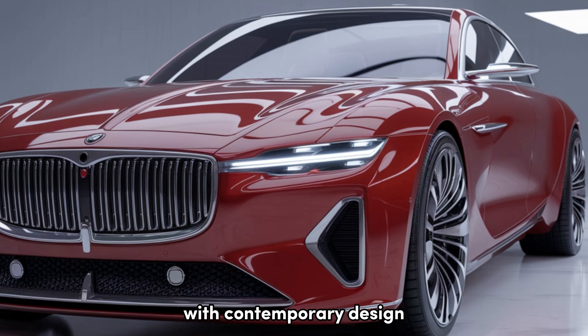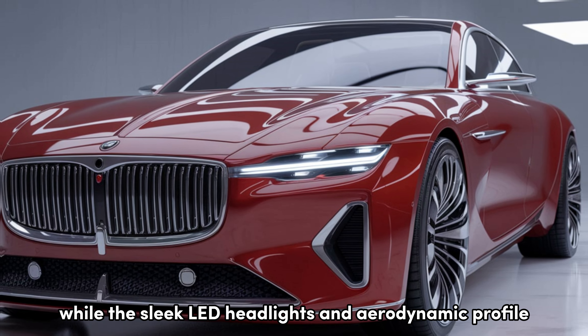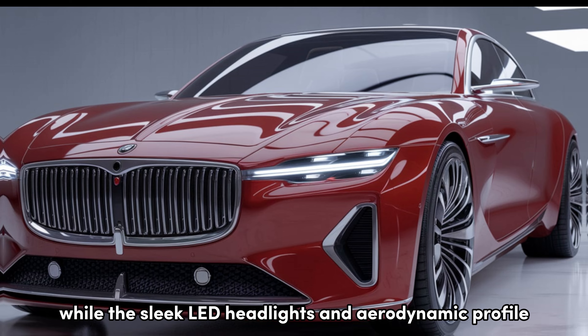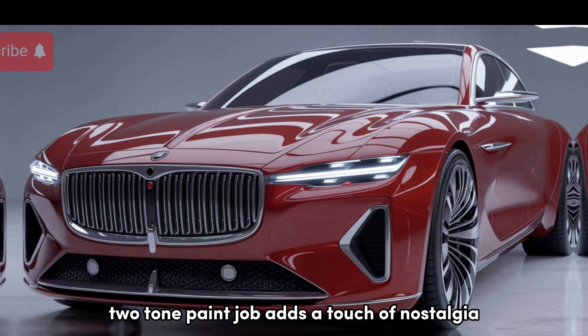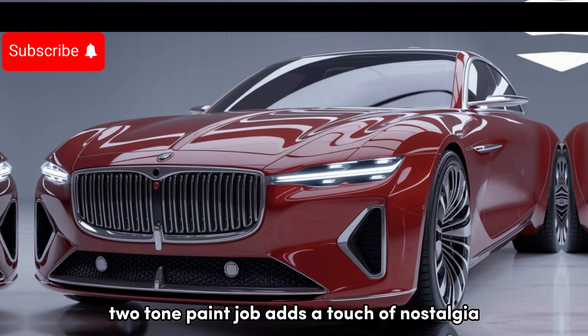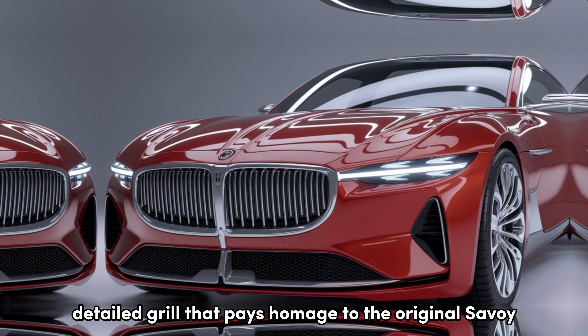Let's start with the design. The 2025 Plymouth Savoy is a masterclass in blending retro aesthetics with contemporary design. Its sharp lines and iconic grille are a nod to the past, while the sleek LED headlights and aerodynamic profile bring it firmly into the present. The classic two-tone paint job adds a touch of nostalgia, making it impossible to ignore on the road.